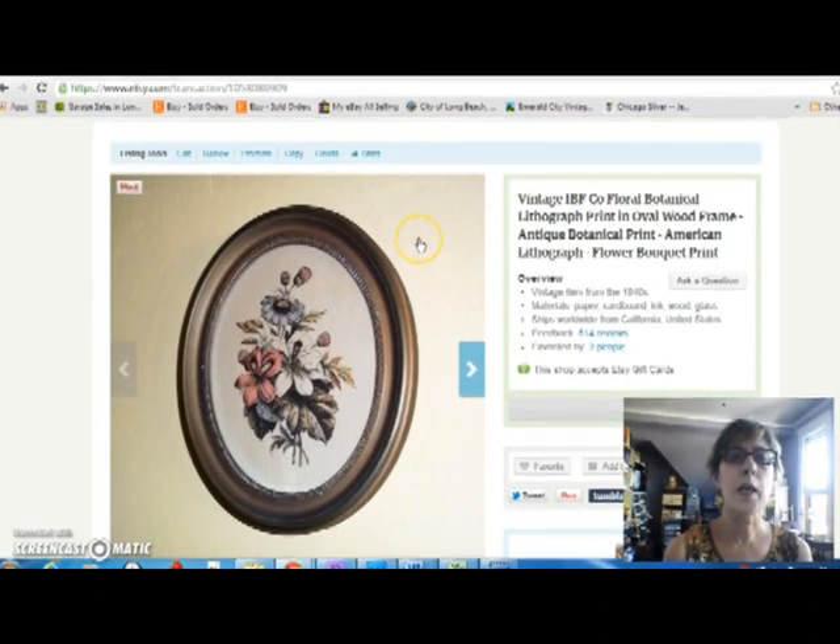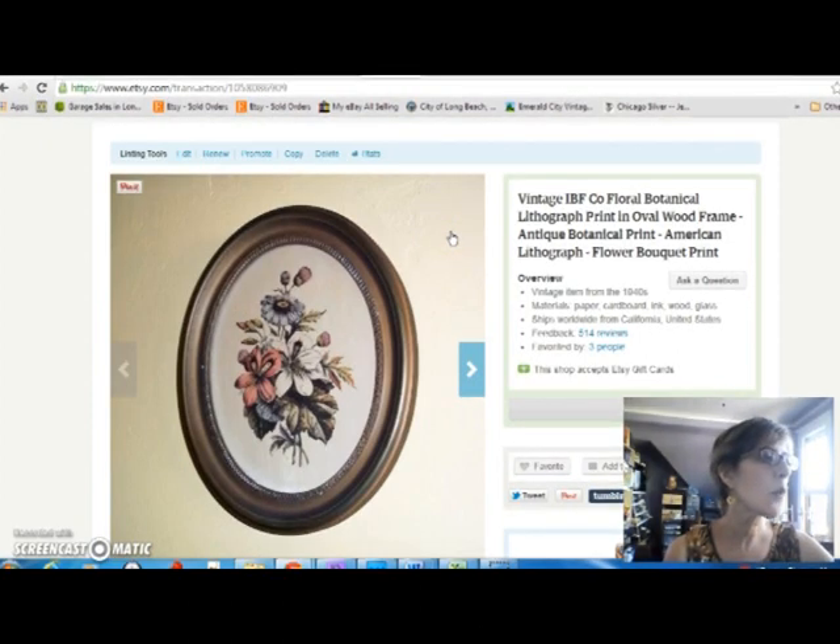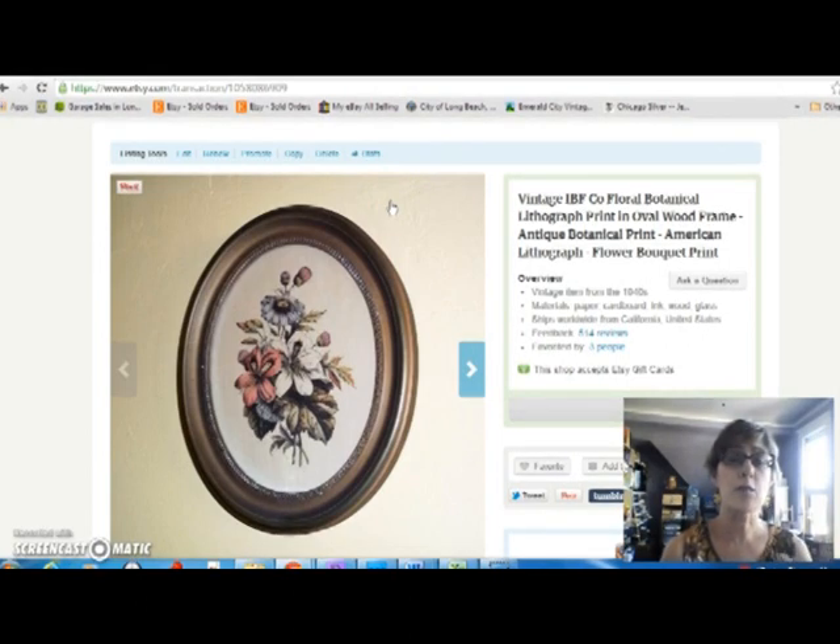This is a pretty old botanical print from the 1940s in a nice little wood frame. I got it at an estate sale for $2 and sold it for $25. I try to buy framed artwork that will fit in one of those flat rate boxes so it's not terrible to ship.